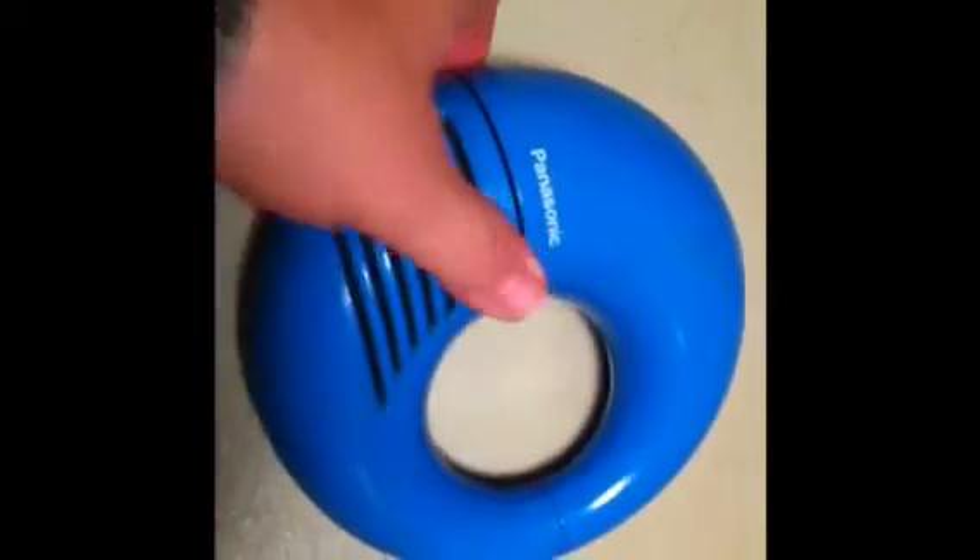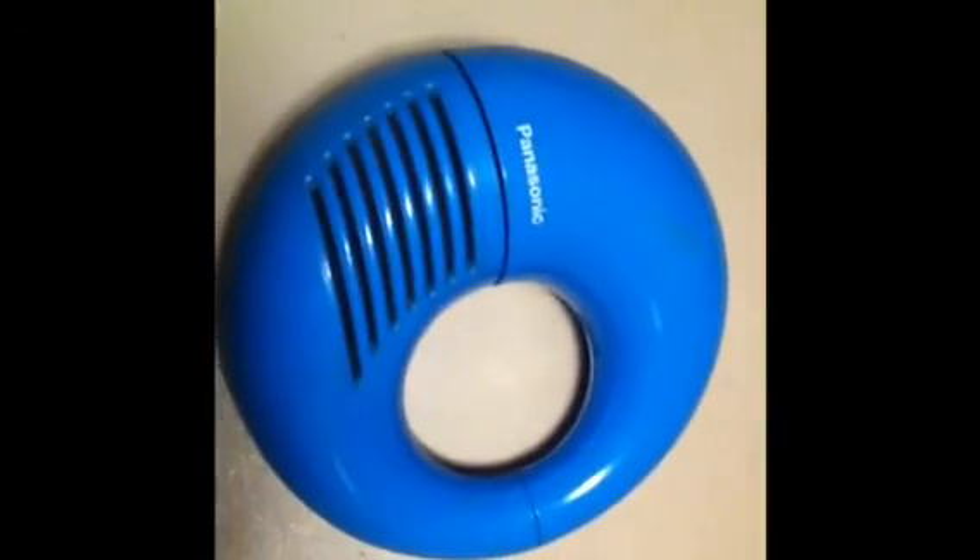This is my review of the Panasonic Blue Radio.